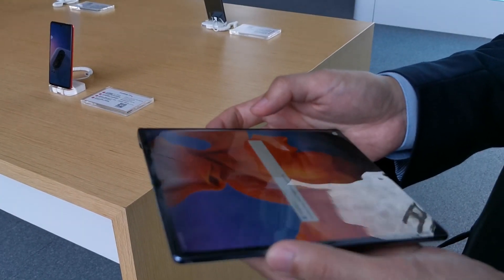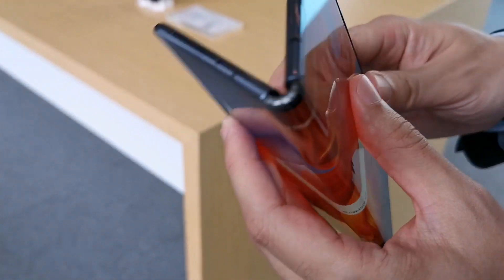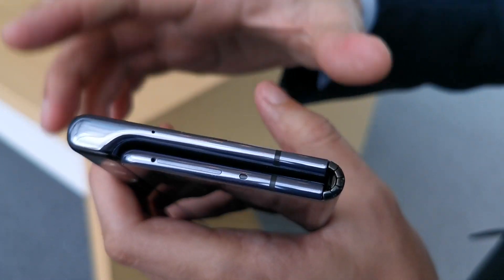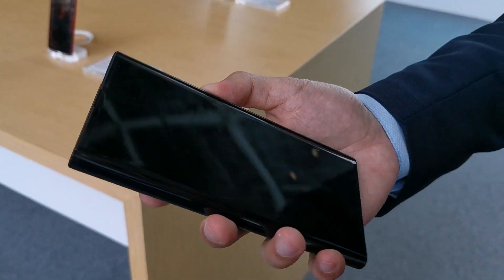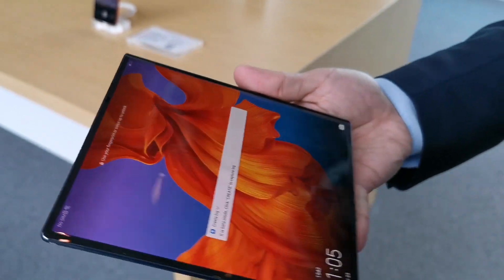And can you show us the hinge as you're folding it and unfolding? Sure. This is at the edge. I just need to fold it. The detail is this is a 180-degree bend and it's all flat here. There's no hole here, no gap. The click button is here — I just release it here. When I unfold it, it becomes 8 inch.